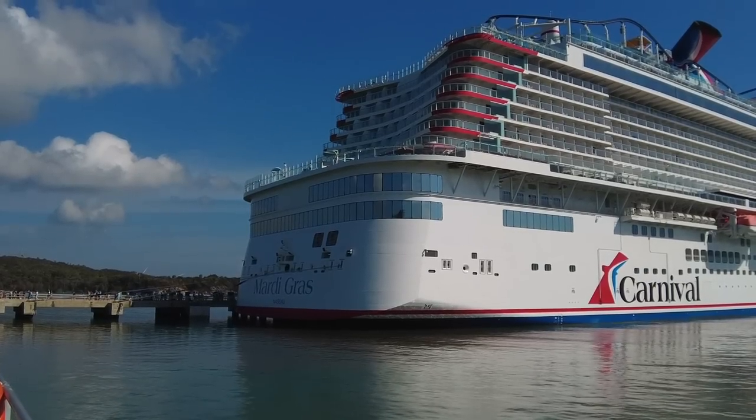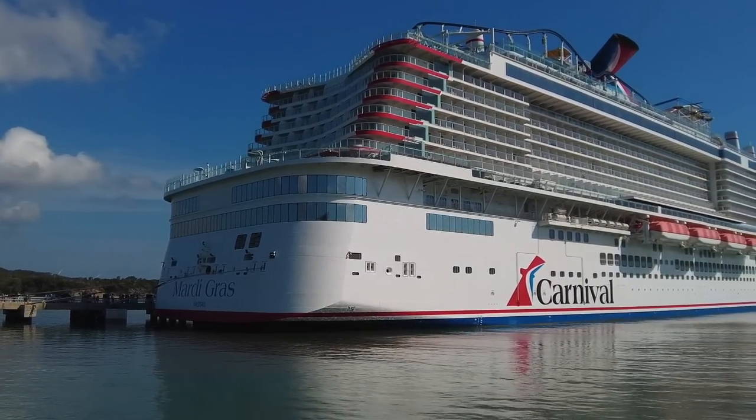Hey everybody, good morning. Welcome to day five of Random Recess on the Carnival Mardi Gras. We just docked in Amber Cove in the Dominican Republic and all I gotta say is welcome to Jurassic Park.